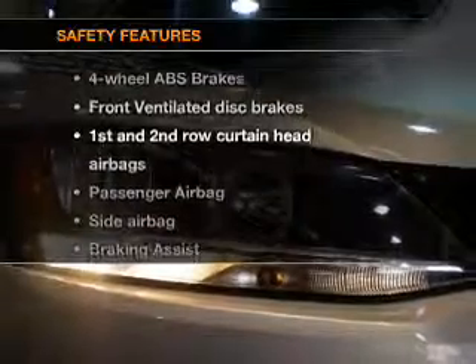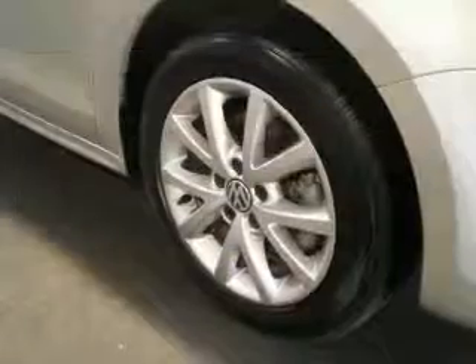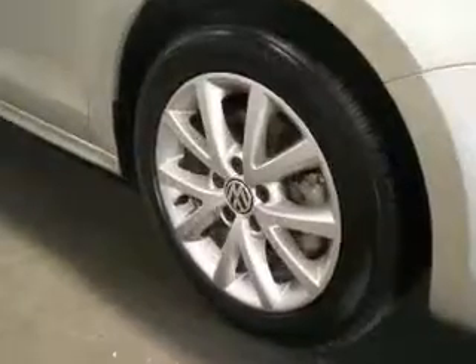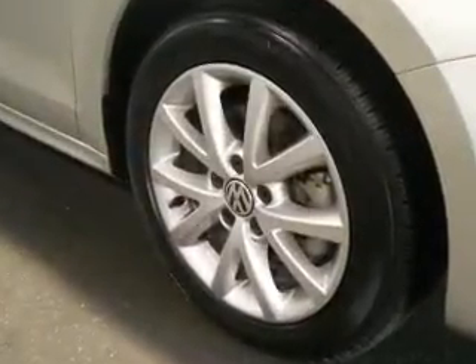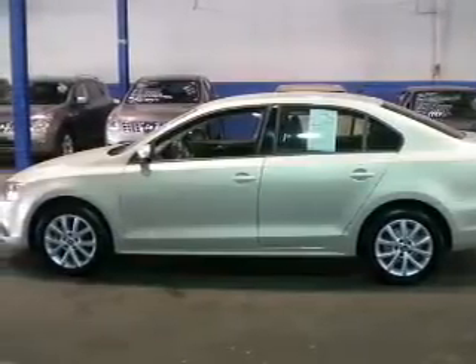If safety is a high priority, rest assured knowing that these top safety components are included: front ventilated disc brakes, curtain head airbags, passenger airbags, side airbag, traction control, stability control, and daytime running lights.